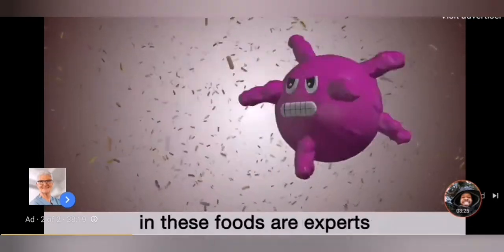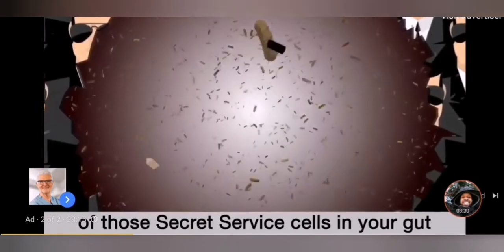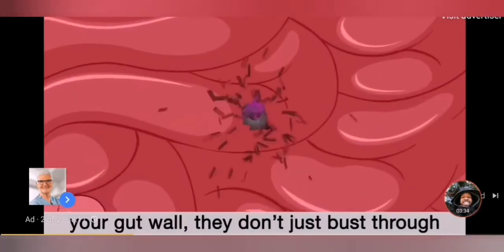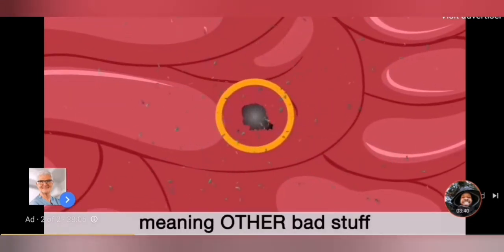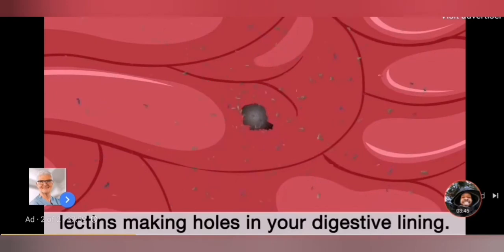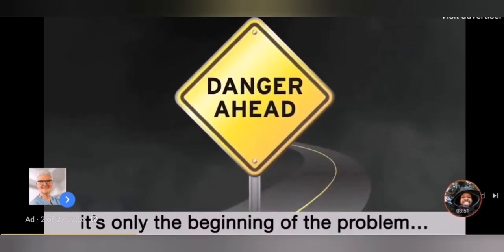The nasty little lectins in these foods are experts at breaking the interlocked arms of those Secret Service cells in your gut. And when they break those cells protecting your gut wall, they don't just bust through your digestive tract — they leave a hole in the protective gut lining, meaning other bad stuff can now get through too. This, in short, is what we call leaky gut: lectins making holes in your digestive lining. And I wish I could say that's where it ends, but actually it's only the beginning of the problem.